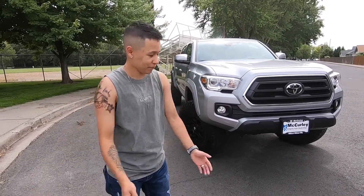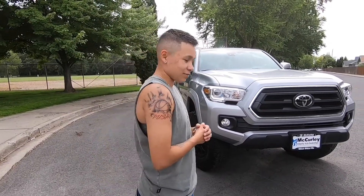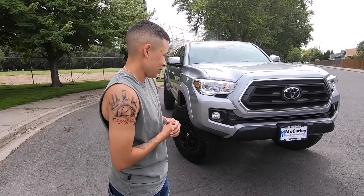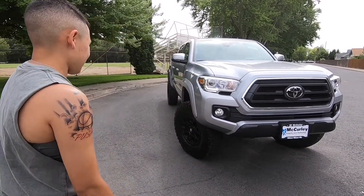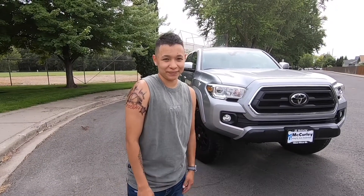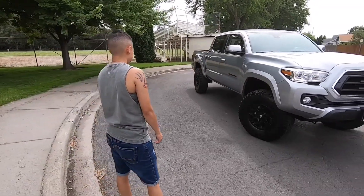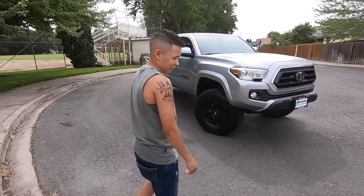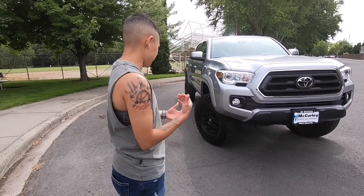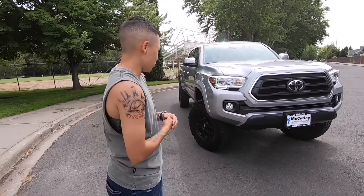I will be buying some new mods and definitely making some videos on that. If you guys have any suggestions on what mods I should do, leave a comment down below — I'll look into those, I'm pretty much open to anything. Man, I just cannot believe that we got a 2020 Toyota Tacoma. If you want to know more specs about the truck, like what specific wheels it is or the size of the tires, just let me know in the comments below.